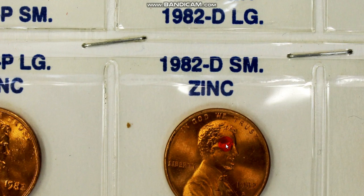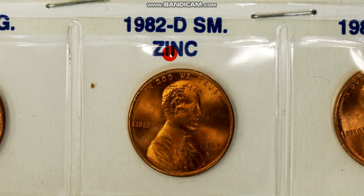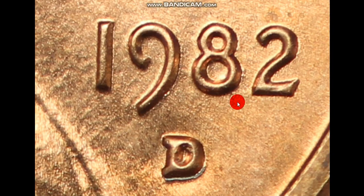This one here is the only one that is worth the money when it's on a copper planchet. Here is a 1982 D small date. It's very important to look at the openings inside the 8s and the 2. This 2 is as crooked as a dog's hind leg — you cannot mistake it when you look at this. Compare it to a large date: there's no mistake. Same thing with the openings in the 8 — they're different. Those are the things you need to be looking at.